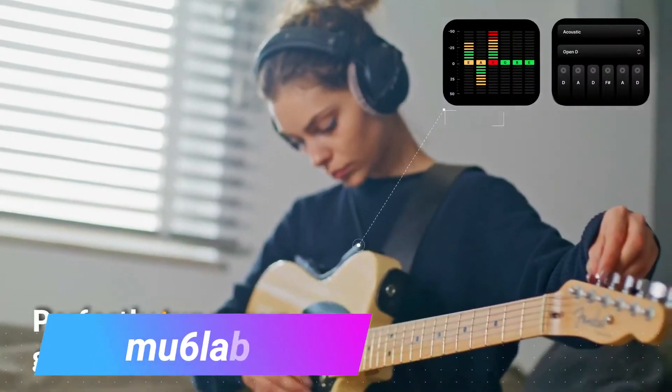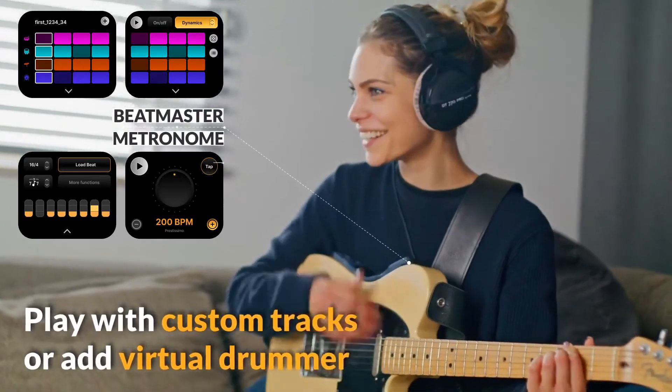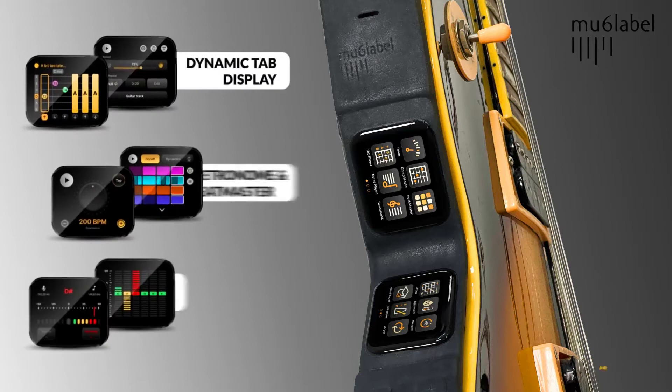The MU6 Label uses Bluetooth Low Energy technology to connect to your smartphone or tablet. The MU6 Label is priced at around $20.